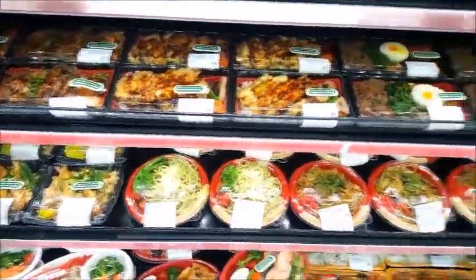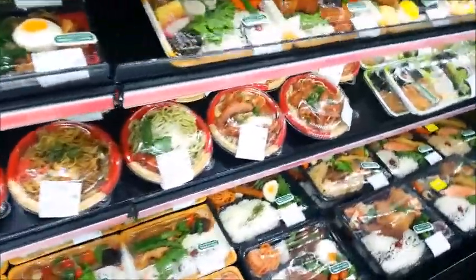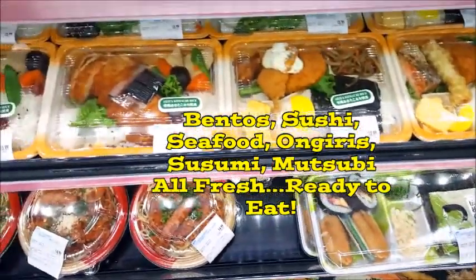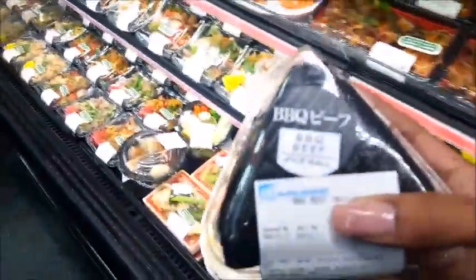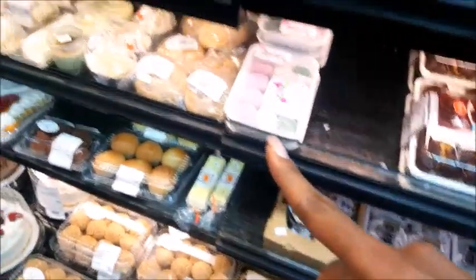Look at all the delicious food and all the bentos — authentic bentos, everything priced so reasonably. Fresh, just like in Japan — the grocery store makes them fresh every day. I can't wait to eat this. Authentic sushi, authentic sides, and desserts. Oh my goodness, look at the desserts! This is so cool, I can't wait to get a taste of Japan.